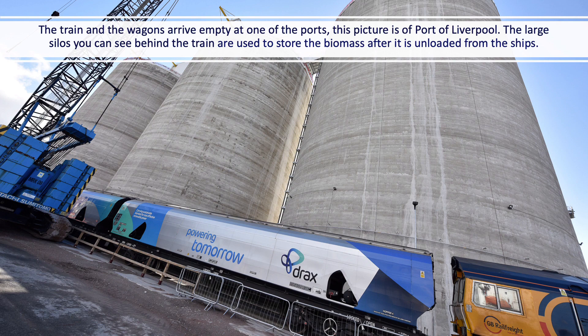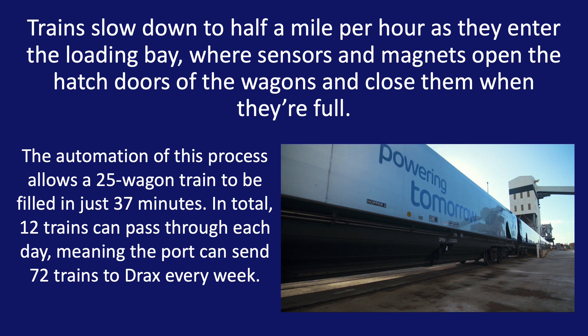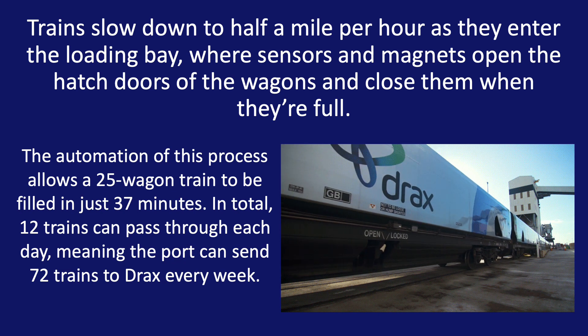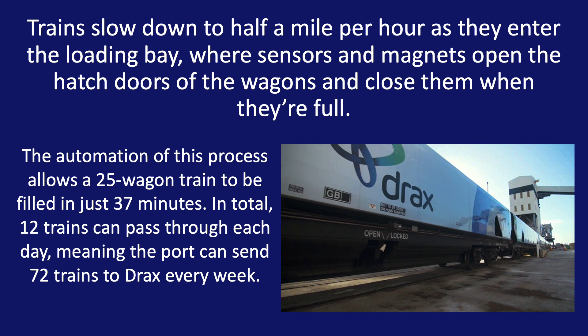The train and wagon arrives empty at the ports. This picture shows the port of Liverpool. The large storage silos you can see behind the train are where the biomass is stored once unloaded from the ships. Trains slow down to half a mile per hour as they enter the loading bay, where sensors and magnets open the hatch doors of the wagons and close them when they are full.